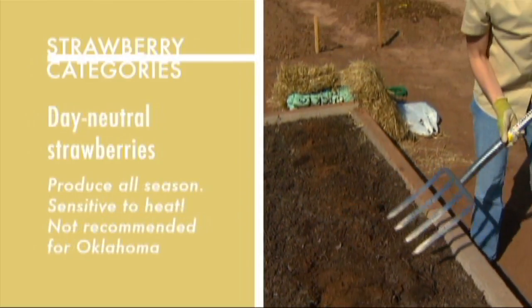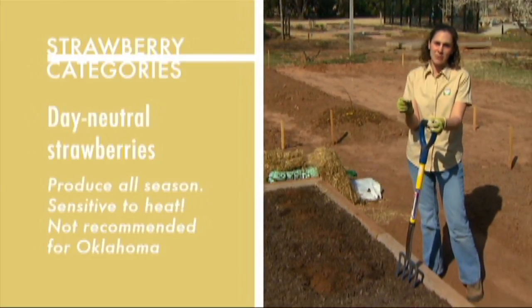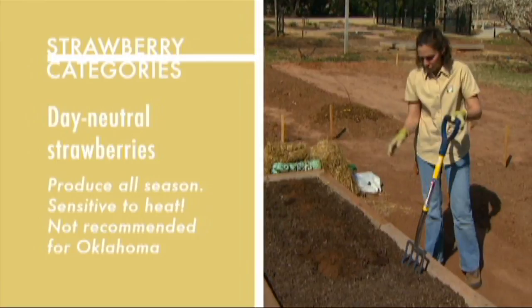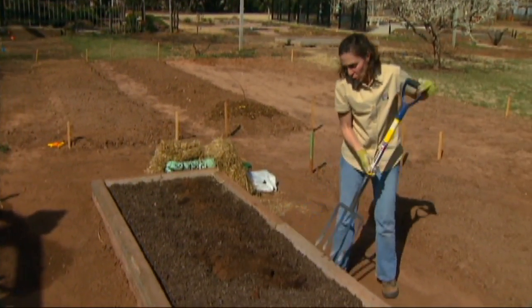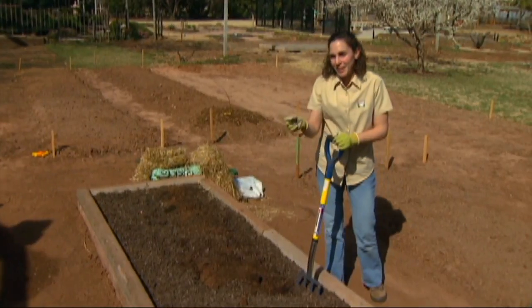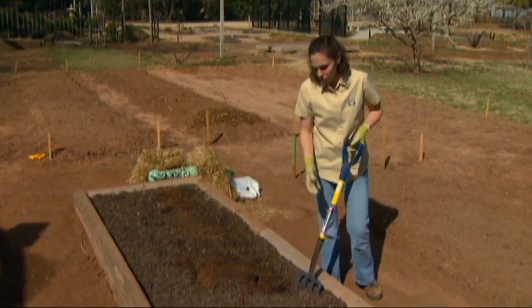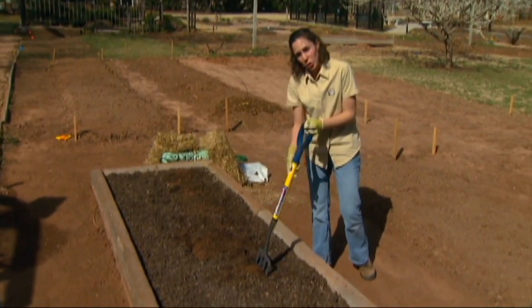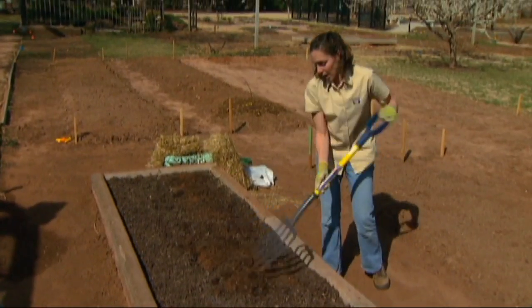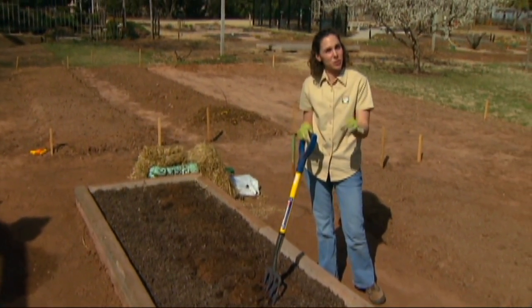The third category of strawberry is called day neutral, and these are very sensitive to heat and are not recommended for Oklahoma at all. When you're purchasing plants to grow, you want to avoid taking hand-me-down plants from a neighbor or a friend because of all the diseases that are common with strawberries. It's much better to purchase your plants from a reputable grower and make sure that they're certified as disease free.